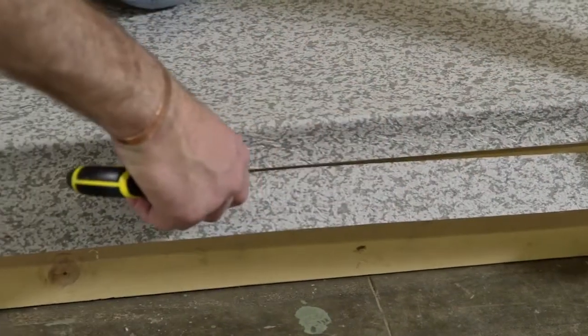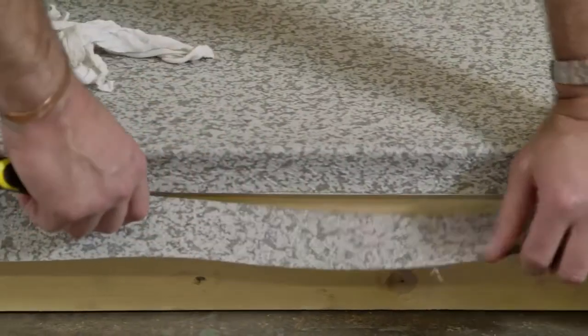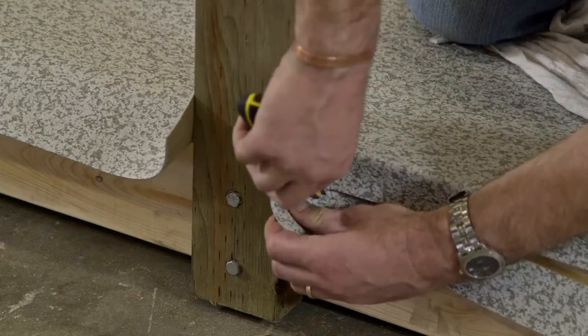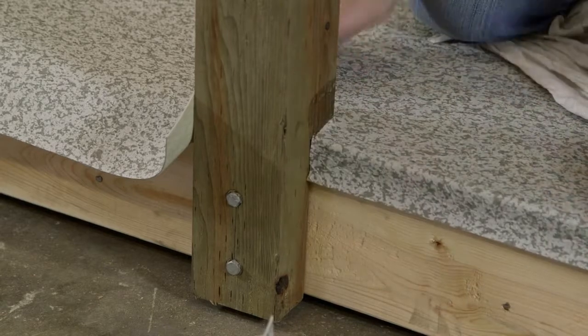Slice the excess vinyl from the bottom of the flashing. If a post is present, trim and remove the excess vinyl from the base. Once all the vinyl is adhered to the deck perimeter, all other detailing work can begin.